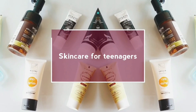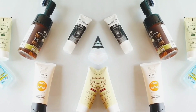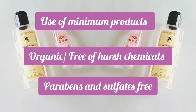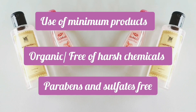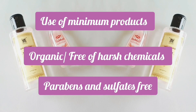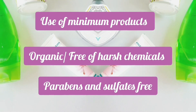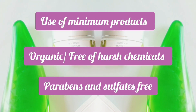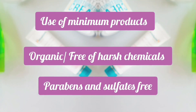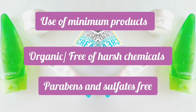Hey guys, in today's video I'm going to be sharing skincare for teenagers — these are the skincare products that every teenager should use, whether it's a girl or a boy. Keep these three things in mind: use a minimum amount of products, you do not want to pile up your vanity with lots of different products. Yes, this is the time for experimenting and finding the right product, but do not go overboard. Use organic products that are free of harsh chemicals, parabens, and sulfates, as you do not want to suffer from any reactions or spoil your skin at this young age.